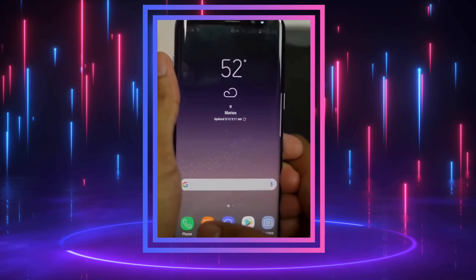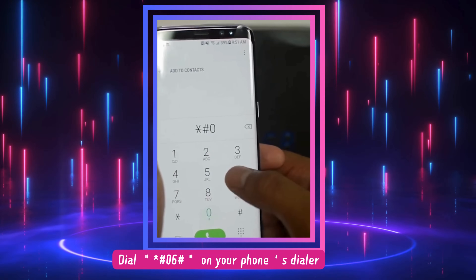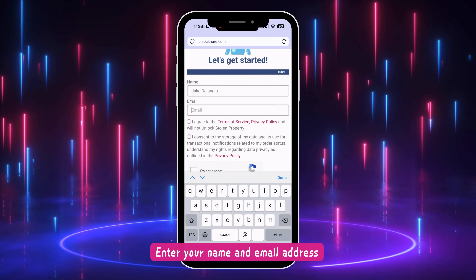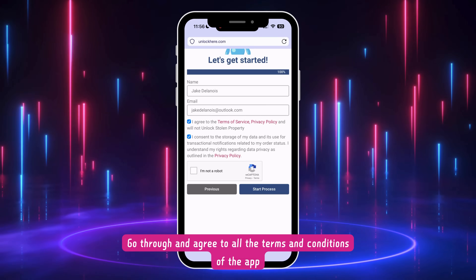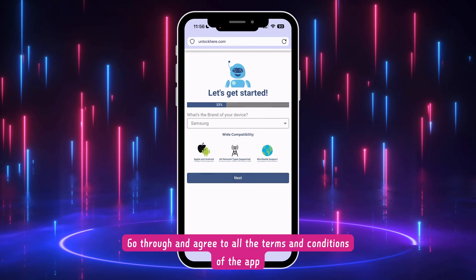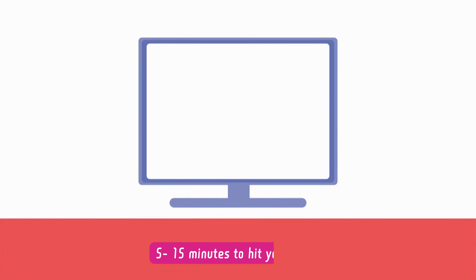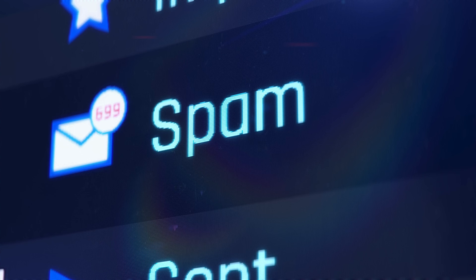Or you can simply dial *#06# on your phone and a pop-up will appear with your device info, including the IMEI number. Then provide a contact point by entering your name and email address. Remember to accept the app's terms and conditions. If anything's unclear, feel free to check out the resources section. After your request is successfully processed, you'll get an email with the unlock details — this typically hits your inbox within 5 to 15 minutes. If it's not there, check your spam or promotions folder.